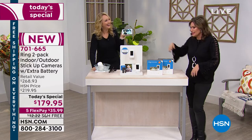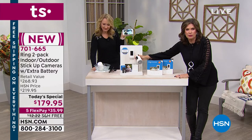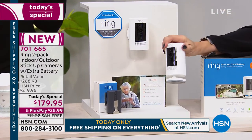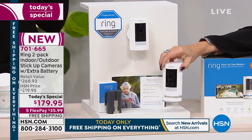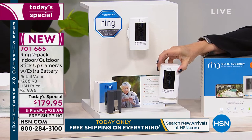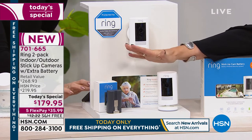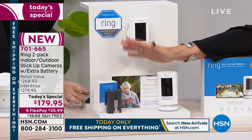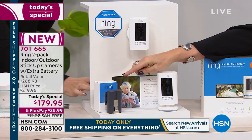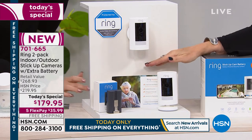Imagine being able to use it on the boat, then pop it in your purse and take it back home, reconnect to Wi-Fi, and you're using it at home again. This is what's changed everything about Ring — your indoor and outdoor stick-up camera with the extra battery, in a configuration you won't find anywhere else except here. And only today you'll find this value: a $29 battery value and a $40 Ring Assist value included.